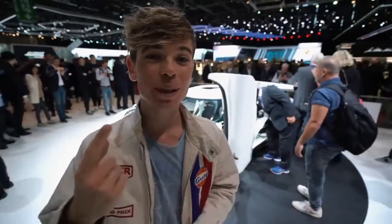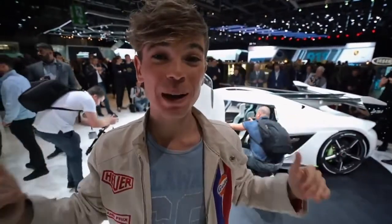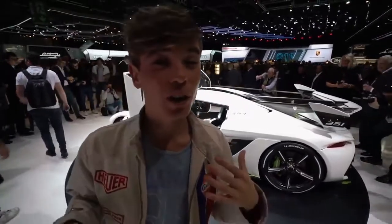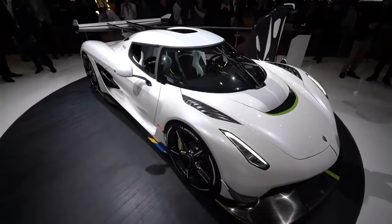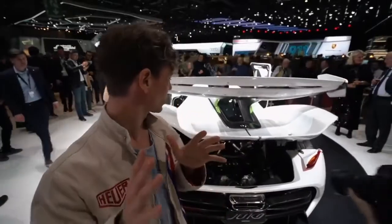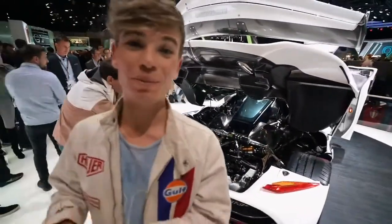I remember when one million pounds would buy you any hypercar — a Bugatti was just under a million pounds and that seemed insane. Now for the price of this behind me, you could buy all three of the hypercar trio — that's three million pounds — and that seems completely normal in this hypercar world. What Koenigsegg have done with their brand new Koenigsegg Jesko is raise the bar one more time. It's 1,600 brake horsepower from a naturally aspirated engine — no electric, no hybrid, nothing to assist it. Right behind me there is the engine, and it is an absolute beast.